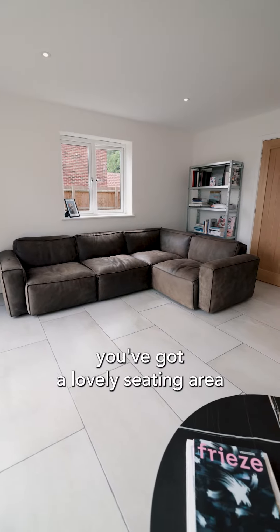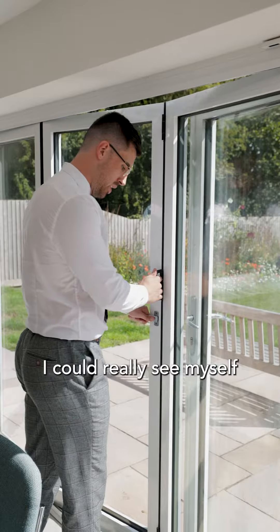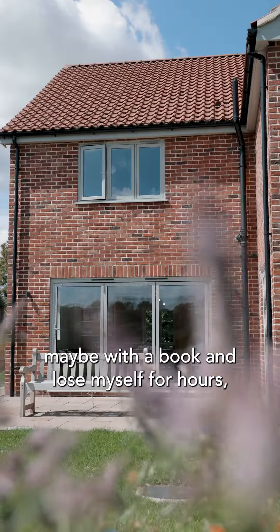Leading on from the kitchen area you've got a lovely seating area — as you can see, the vendors have got a nice couch here as well. I could really see myself opening these bi-fold doors up, sitting here maybe with a book, and losing myself for hours. It's lovely.